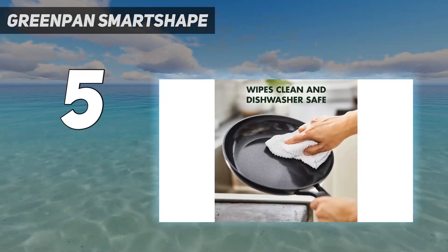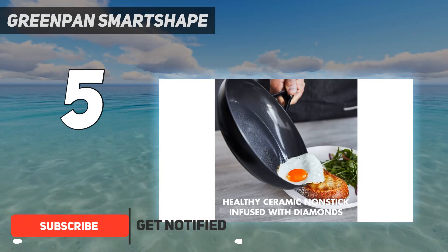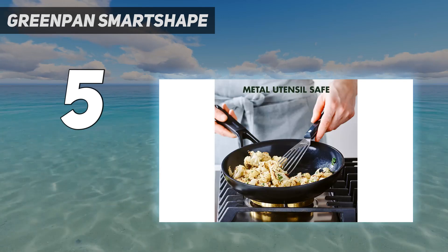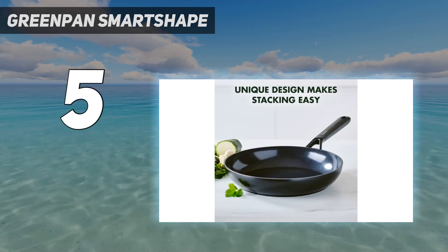Today they offer the most variety. Their modern catalog includes stainless steel, hard anodized aluminum, or aluminum coated with their Thermolon ceramic coating. We tested the Smart Shape ceramic because of its high ratings and magnetic base for induction.